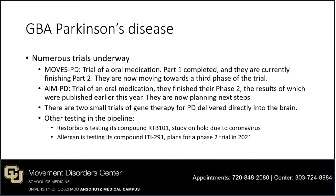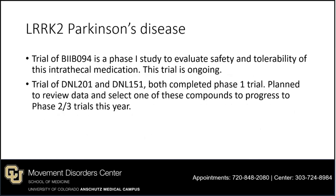For LARP2 Parkinson's disease, there are two notable trials. One is a trial of the compound BIIB-094, in a phase one study evaluating safety and tolerability of an intrathecal medication — delivered directly into the cerebrospinal fluid via a procedure similar to a lumbar puncture or spinal tap. This trial is ongoing. There are also two similar compounds, DNL-201 and DNL-151, which both completed phase one trials, with plans to select one to progress to a phase two/three trial this year.